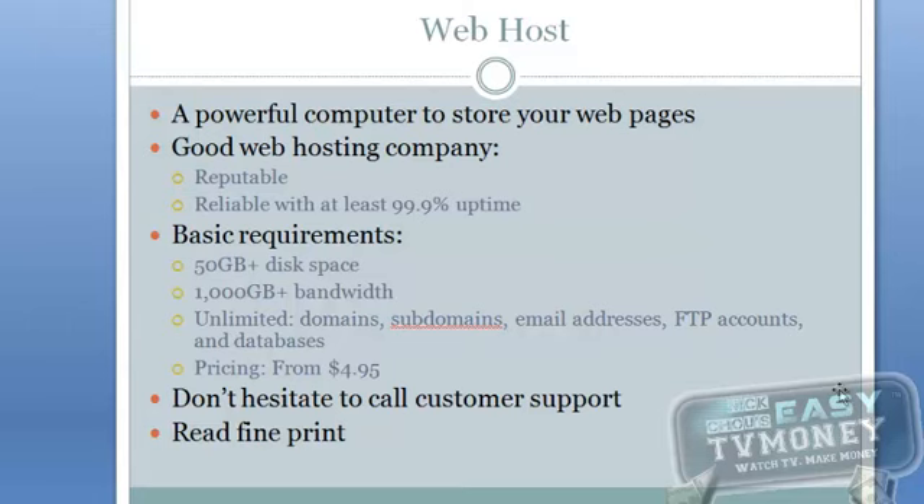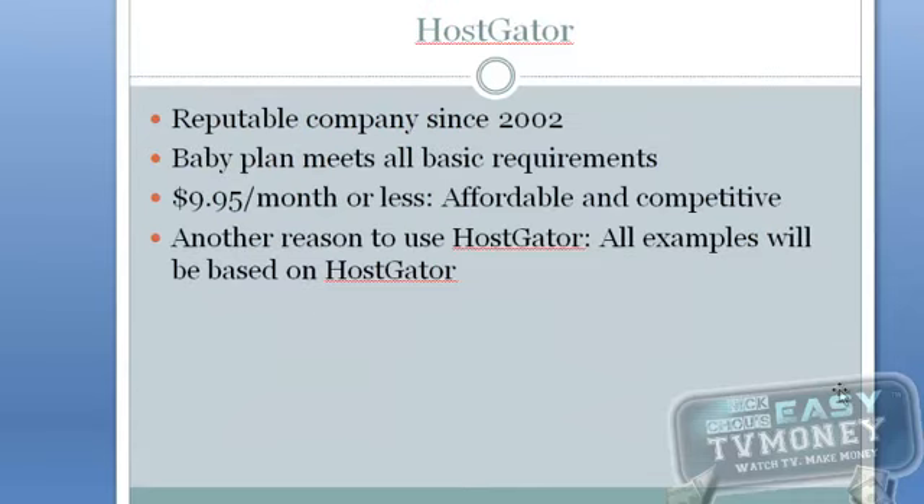Although you might be able to find cheaper web hosts in the market, I'm going to use HostGator as our example here. I've been using its service since 2003 and it's been great, and I'm very familiar with its user interface. Their baby plan meets all the requirements I mentioned above. Right now the baby plan hosting package is $9.95 per month, which is very affordable and competitive.